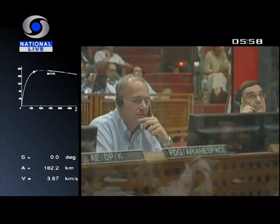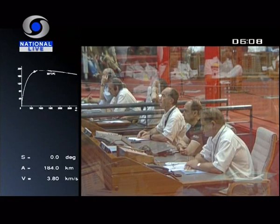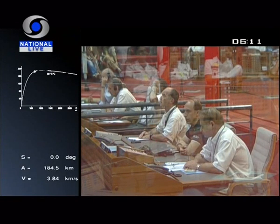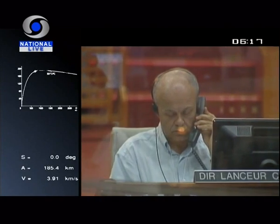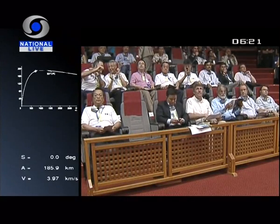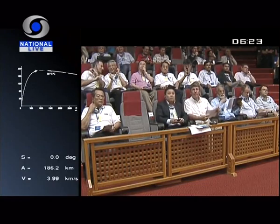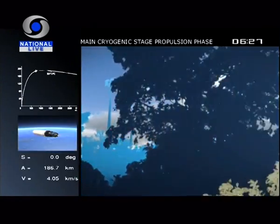A very, very busy period here at the space base, as you saw, which began a month ago in mid-April with the Vega testing and then the Flight 201 launch on April 22nd, then the Soyuz dry run, and then capping that very busy period with tonight's launch. All happening at the CSG here, the world's only dedicated commercial space base, with Arianespace running the launcher family. With Soyuz coming up now, here's a word from the new head of Roscosmos.